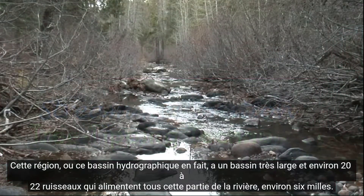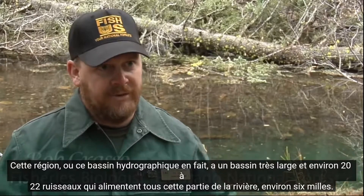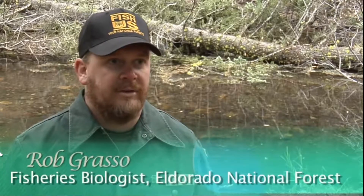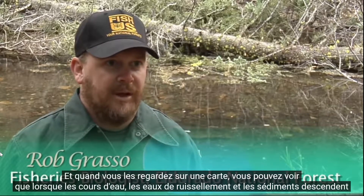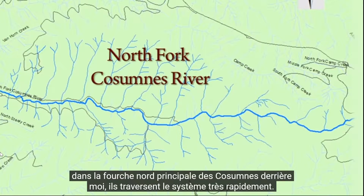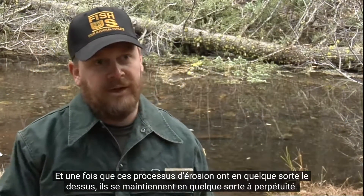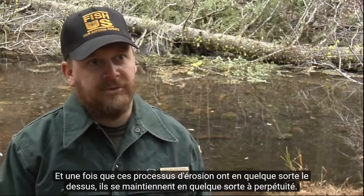This area, or this watershed, actually has a very wide basin and about 20 to 22 streams that all feed this part of the river — about six miles. When you look at those on a map, you can see that stream runoff and sediment coming down into the main north fork of the Cosumnes behind me pulses through the system very quickly. And once those erosional processes have the upper hand, they kind of maintain themselves in perpetuity.